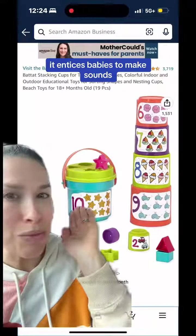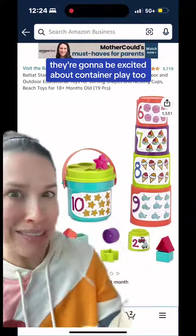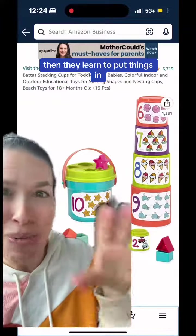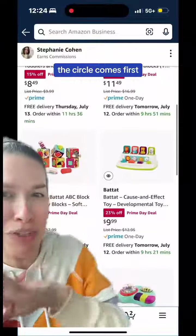You can make a tower and your baby's going to want to knock it down. They're going to be excited about container play too. New sitters love to take things out and dump. Then they learn to put things in, and eventually they learn to problem solve and make the cups fit. The shape sorter part — the circle comes first, and that's later.